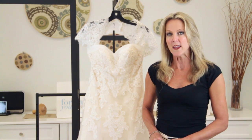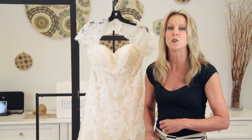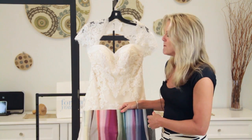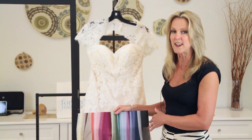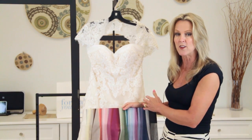So when you're thinking of picking out colors for your bridesmaids, you really want to pick up something that's going to pop. I have several color swatches here. My first option always leans towards the darker colors like navy, because I think it really sets off the champagne color of the wedding gown.